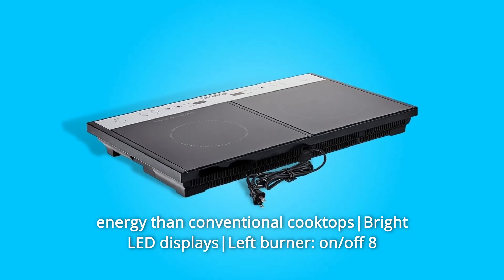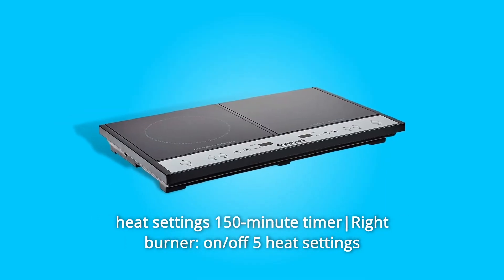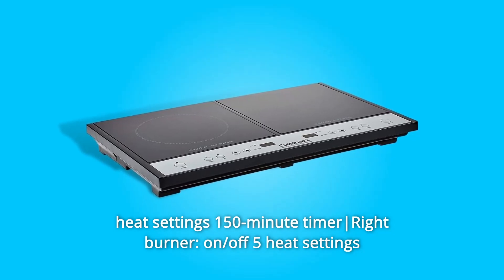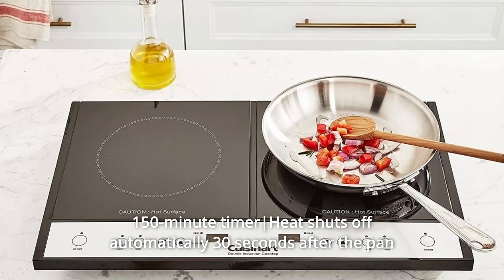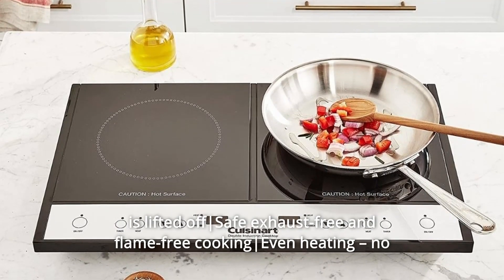Bright LED displays. Left burner: on/off, 8 heat settings, 150-minute timer. Right burner: on/off, 5 heat settings, 150-minute timer. Heat shuts off automatically 30 seconds after the pan is lifted off.